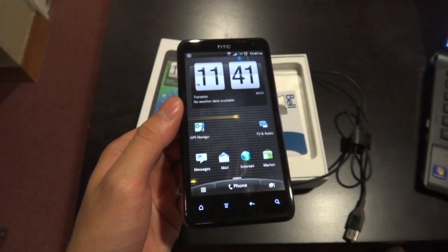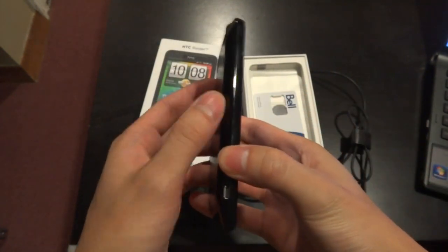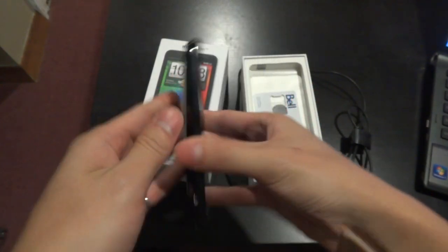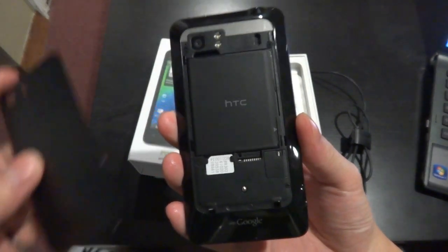However, in my opinion, it's a waste on such a small screen. The phone itself is made of very rigid plastic and it's got a metal back which slides off to reveal the SIM card, expandable micro SD slot, and battery.